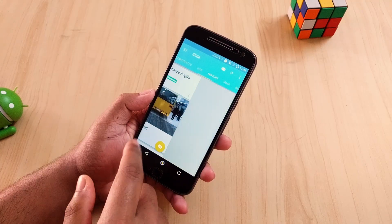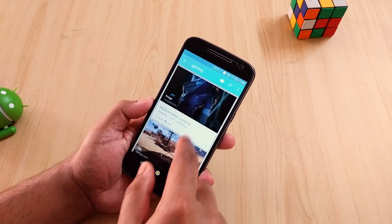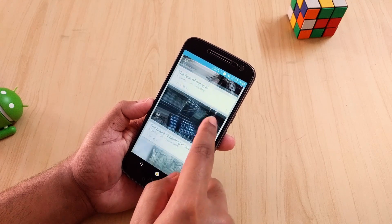It also backs up all your subreddits and settings on Google Drive, so that's a very good thing. I bought the pro version but even the free one is good for you. Check it out, links in description.